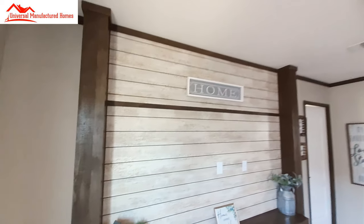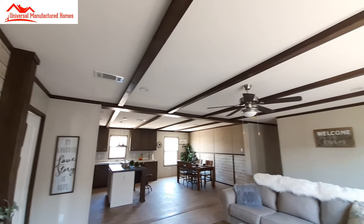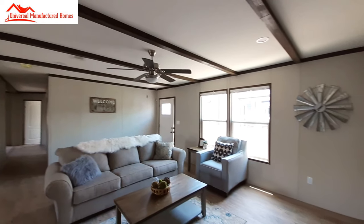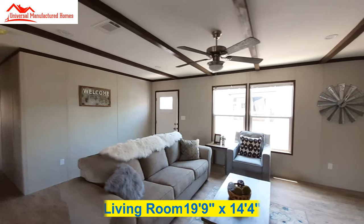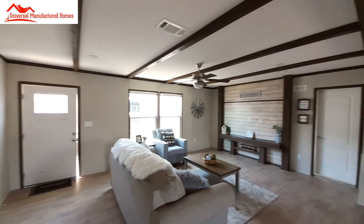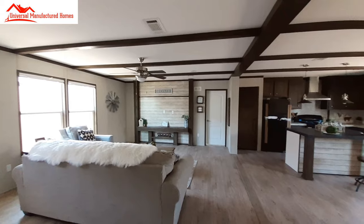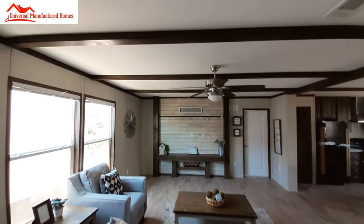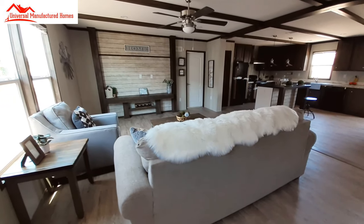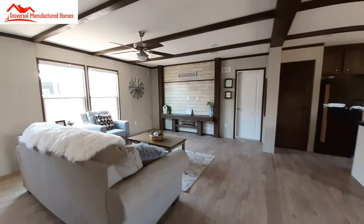I was supposed to film with these guys yesterday, but the manager was out at a conference, so nobody knew I was supposed to be filming here — I had to come back the next day. While I was waiting, another guy came in, one of the professional guys from ManufacturedHomes.com or something like that, here to take pictures of the homes also. So they're getting a lot of exposure today. This living room looks really good — I like the size of it. And now we're going to swing over to the kitchen.